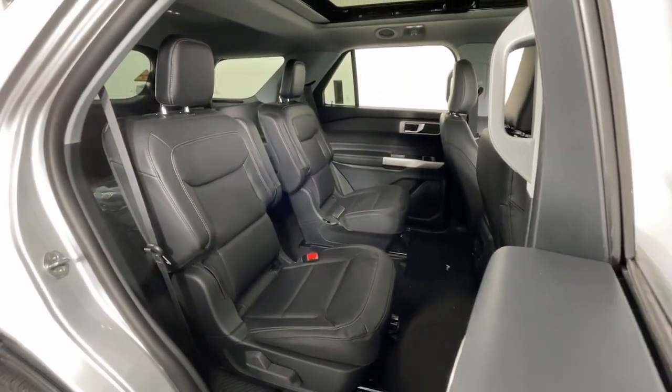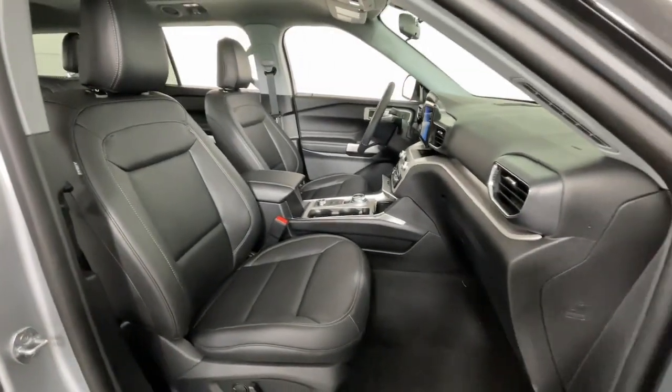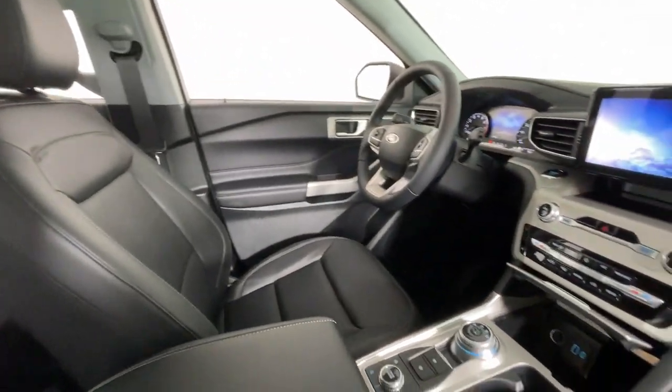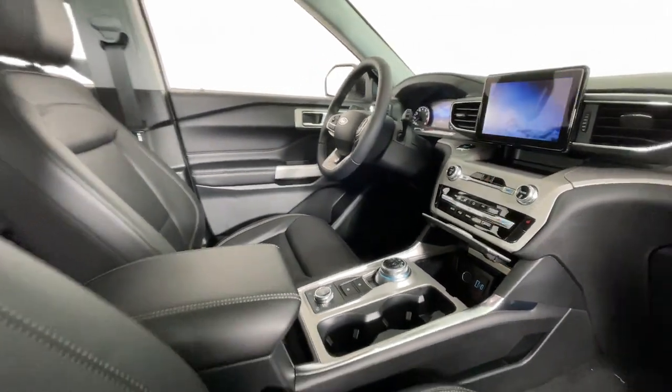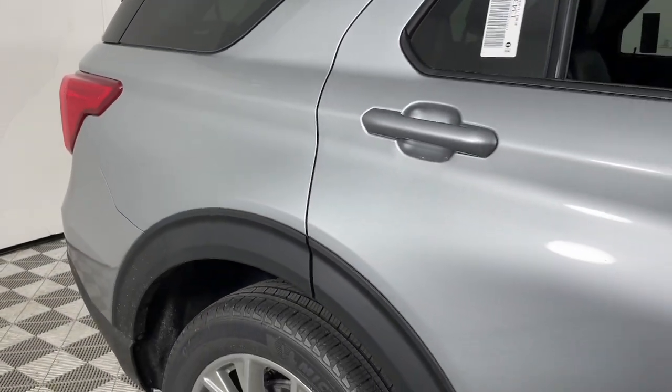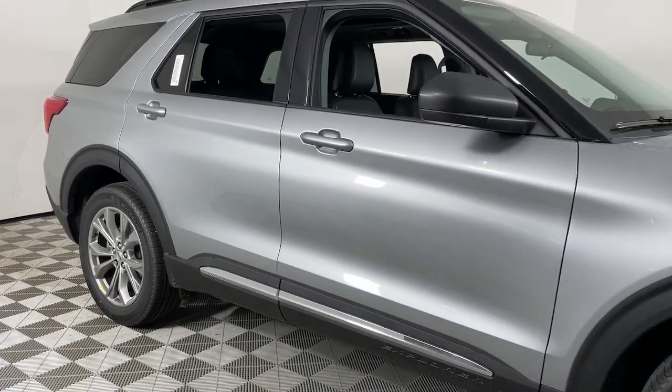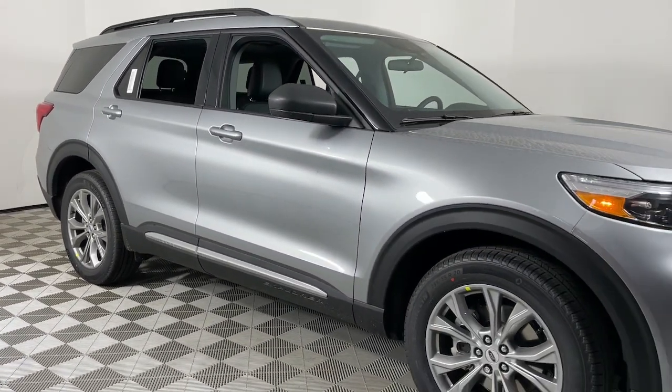These are just some of the great options this vehicle comes with: heated steering wheel, Apple CarPlay and/or Android Auto, 360-degree view camera, navigation system, keyless entry, moonroof, adaptive cruise control, fog lamps, power passenger seat, and remote engine start.